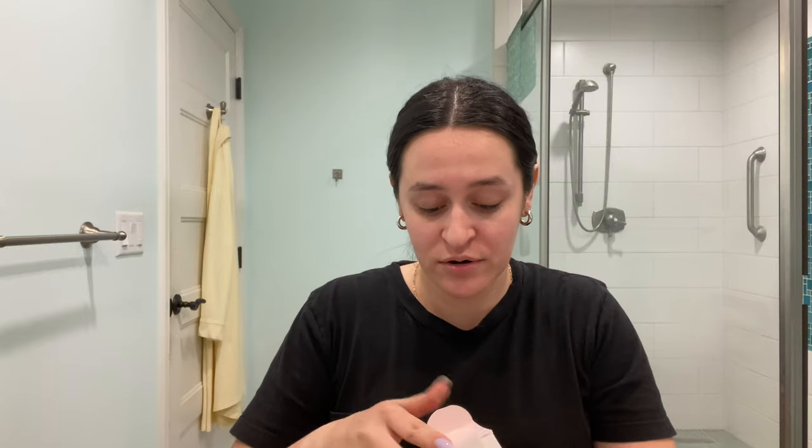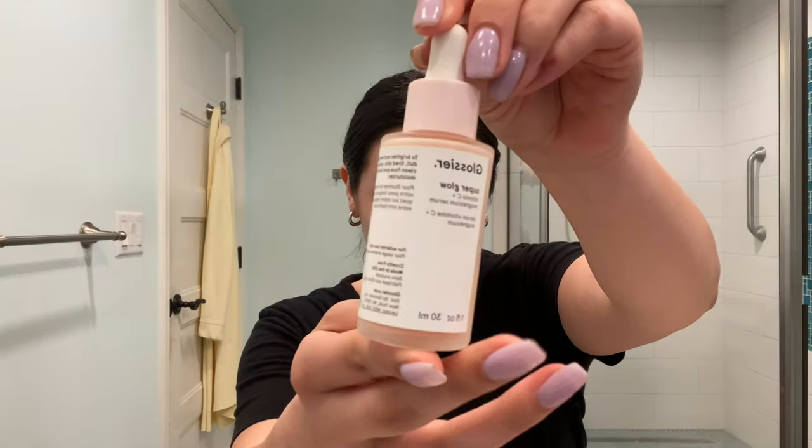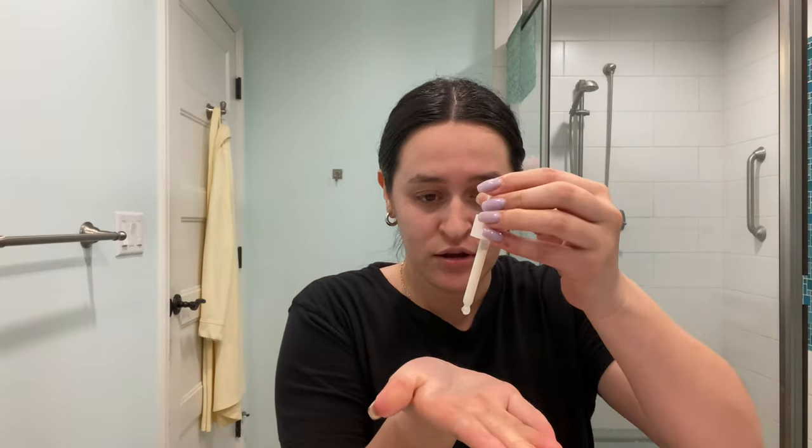After that I also go in with the Glossier Superglow vitamin C magnesium serum. I'm almost out so I shake this one, then put a couple drops in my hand and rub it in. Once you get into skincare it's just kind of like a treat — it makes your skin feel so plump, alive, dewy, and glowy.